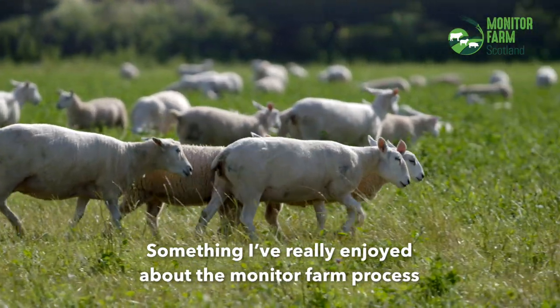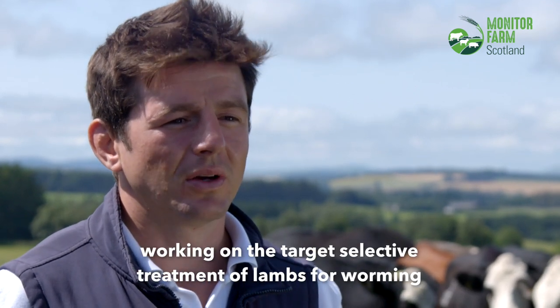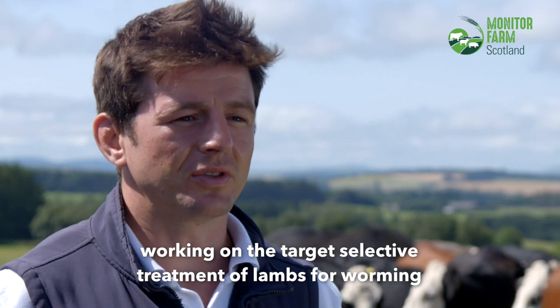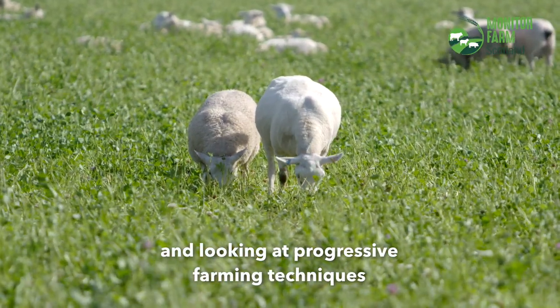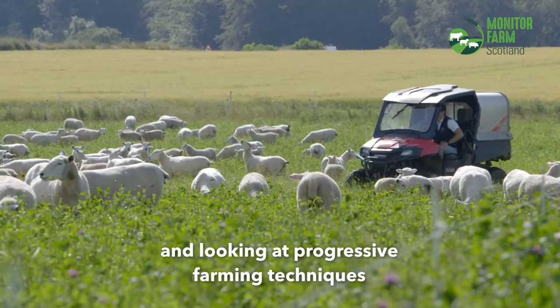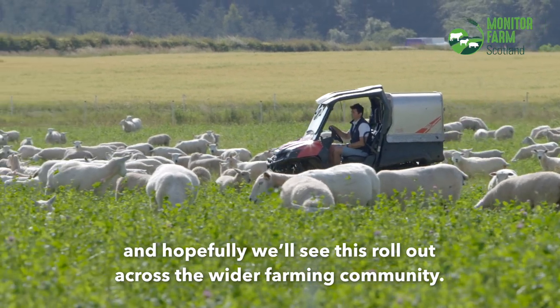Something I've really enjoyed about the monitor farm process has been linking with Morden and their team of researchers working on the targeted selective treatment of lambs for worming, and looking at progressive farming techniques that will hopefully roll out across the wider farming community.